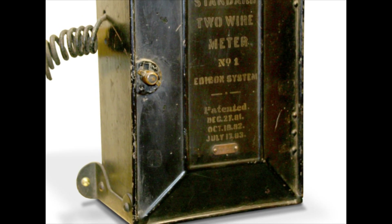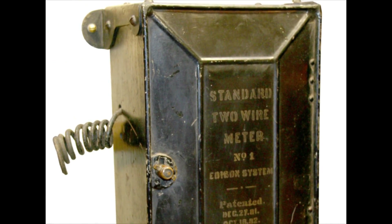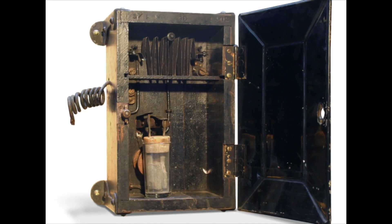An Edison employee would visit the meter periodically, remove the electrode, and weigh it, and the customer would be billed accordingly.